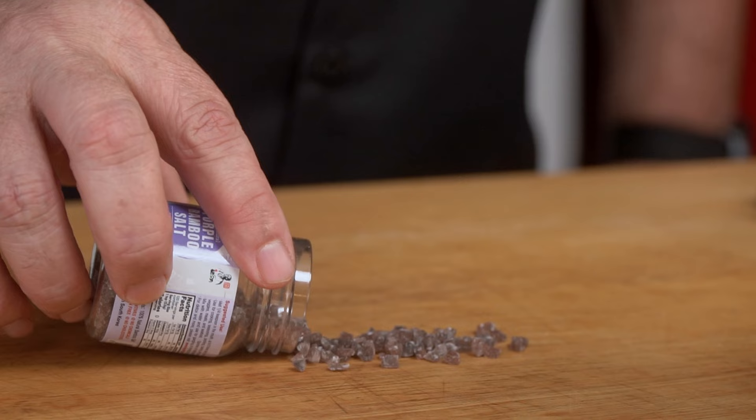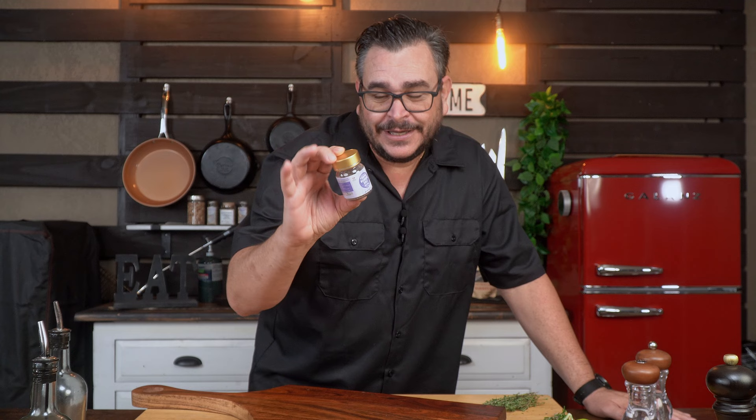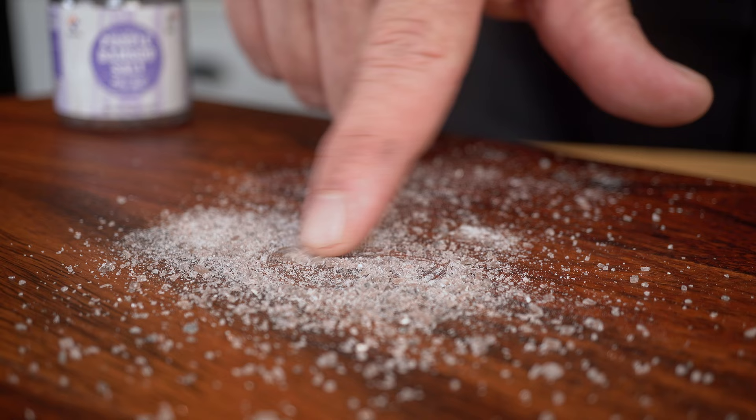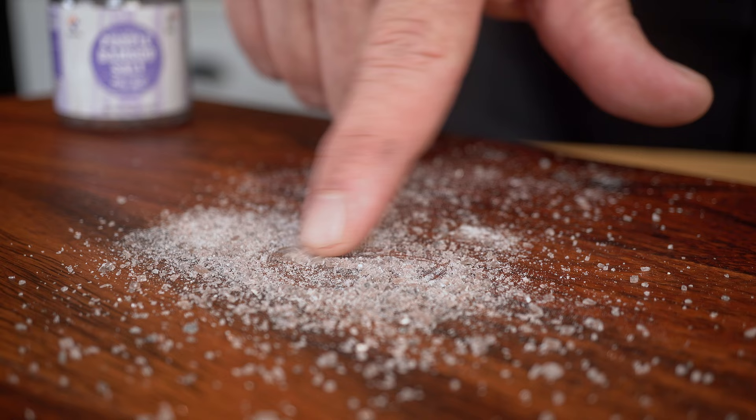The result is supposed to be amazing. I paid $30 for this little bit — two ounces of salt. That means a pound will be about $240, and a kilo will be about $520. Maybe you can get it cheaper somewhere else, I don't know.